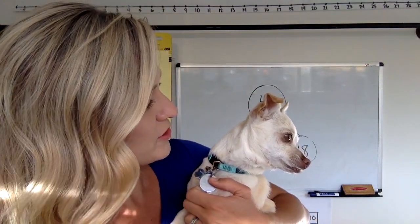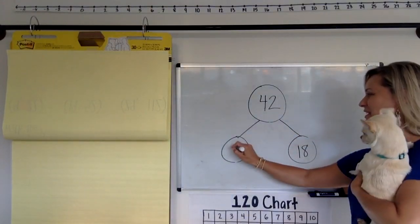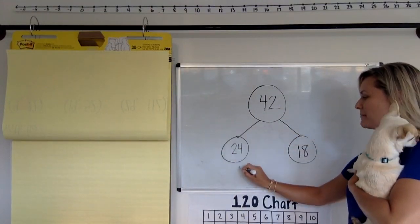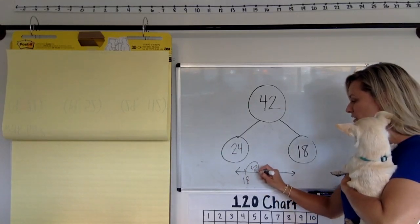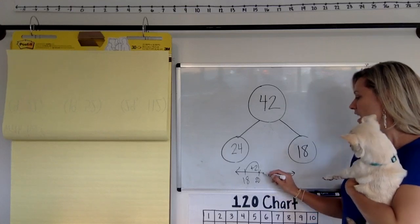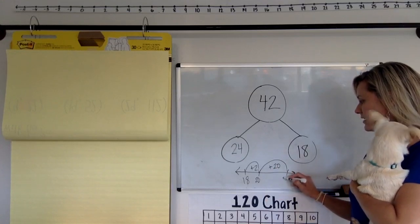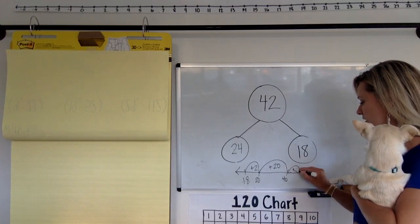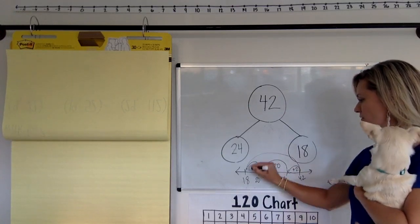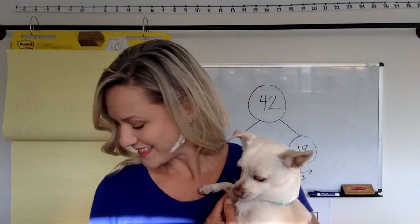Chip, do you hear the kids yelling 24? I think he hears you — he's looking at you guys! So here's the number 24. I'm going to guess 18 plus 2 in your mind was 20, and then a lot of you took that big hop: 20 plus 20 is 40. And we had to get to 42, so maybe you did two more to get to 42, and you knew 20 plus 2 plus 2 was 24. That's my guess.